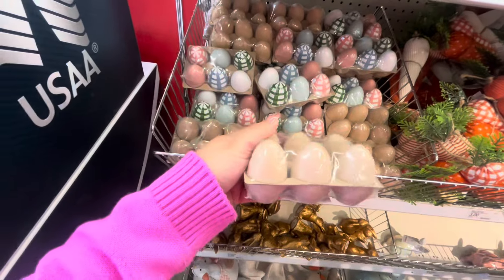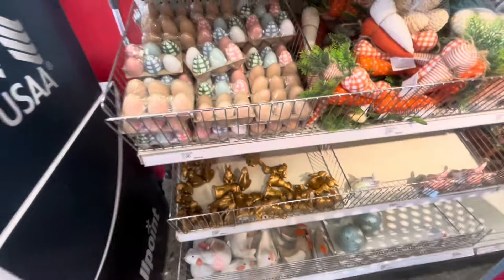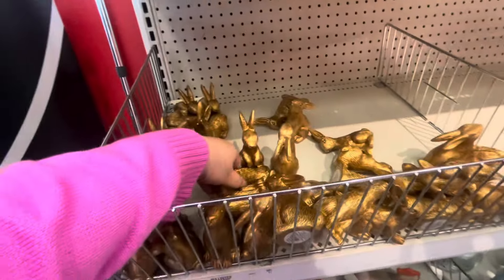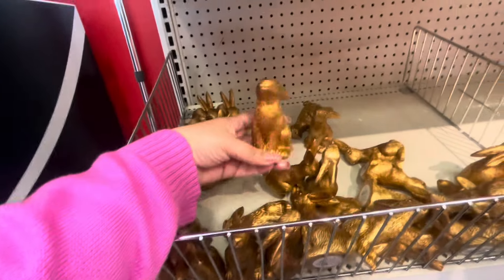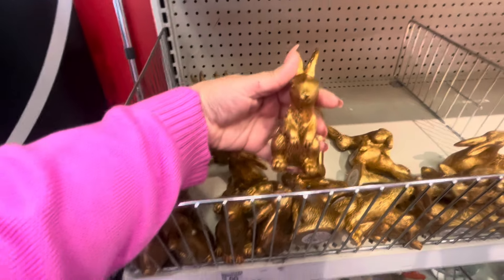They have the natural eggs — those are good for my friend. Then down here they have these golden bunnies; they are three dollars. Look at this one, and this one — look at his cute little hands!